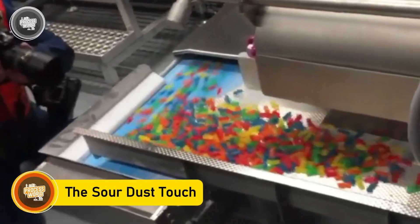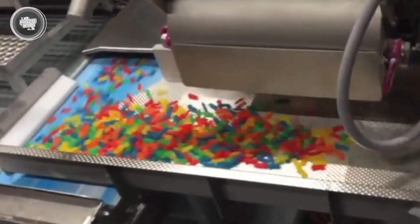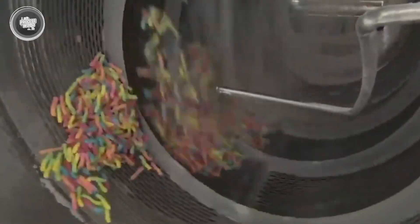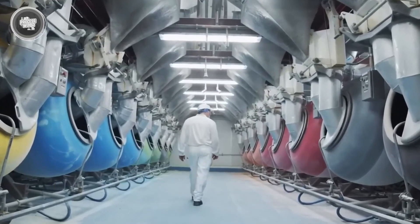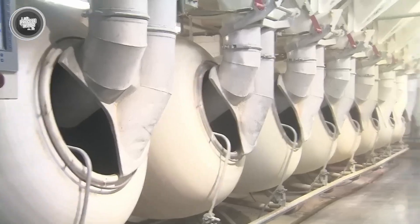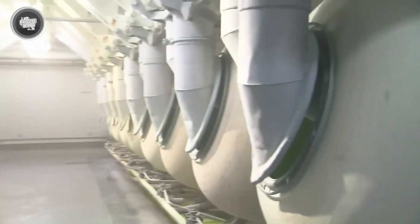The worms are sent through a coating station where the real flavor twist happens. It starts with a quick pass through a steam chamber, which makes their surface just sticky enough to hold the sour mix. Next, the worms tumble inside large rotating drums where they meet the sour sugar blend — a mixture of granulated sugar and citric acid. As the drum spins, every worm gets an even coat of that sweet and tangy dust.